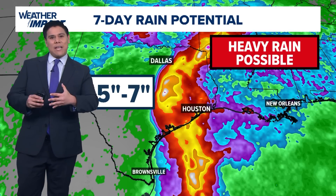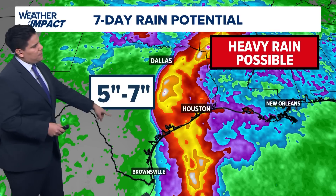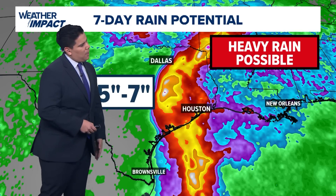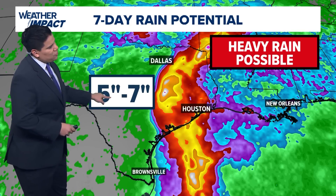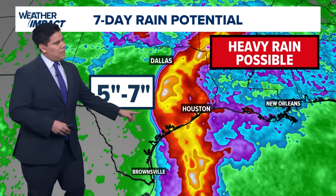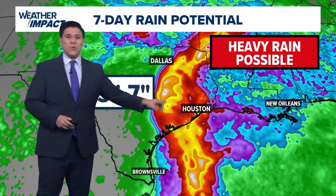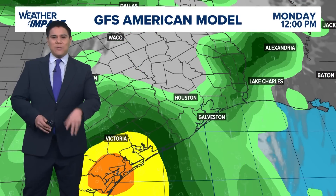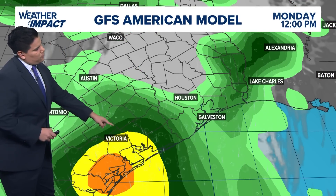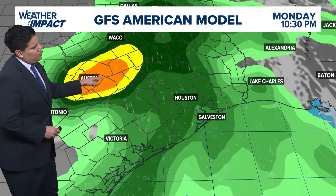As we look at the seven-day rain potential, it's important to note that even though you see most of the heavier rainfall to the west of the Houston area, we could see up to five to seven inches of accumulated rainfall as that storm moves through portions just south and west of Houston. We could get up to two to four inches of rain here across Houston, but there's still some uncertainty in terms of rainfall accumulations. The GFS American model is showing most of the heavier rain out around Victoria, near Edna, with even Austin dealing with some of these heavier downpours.